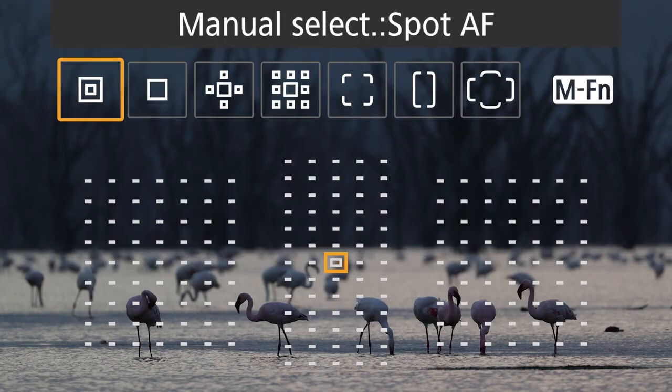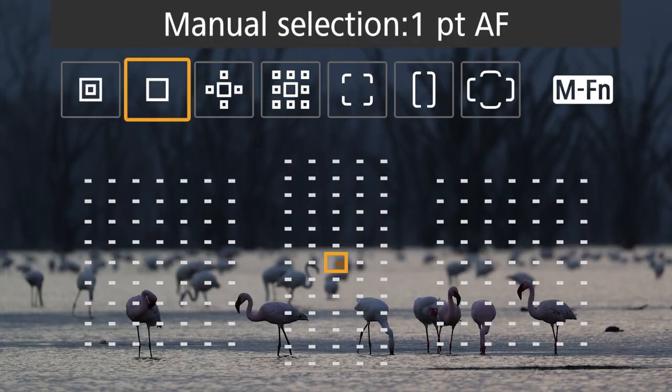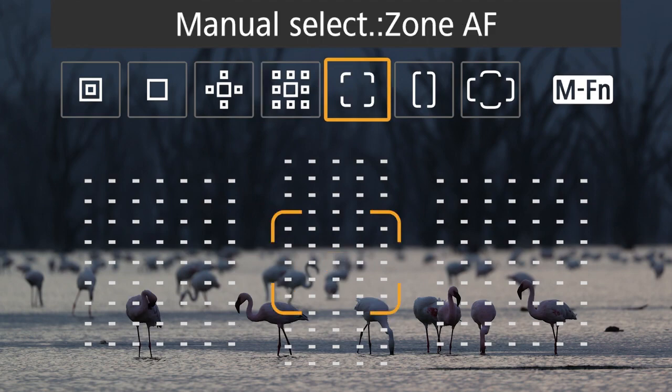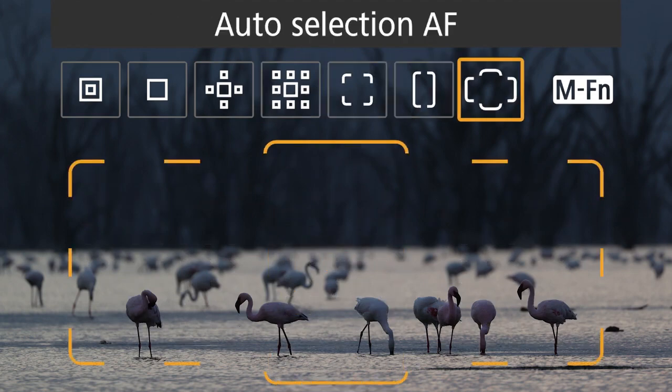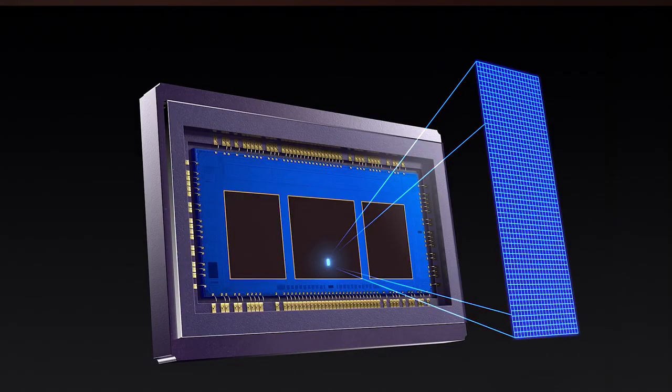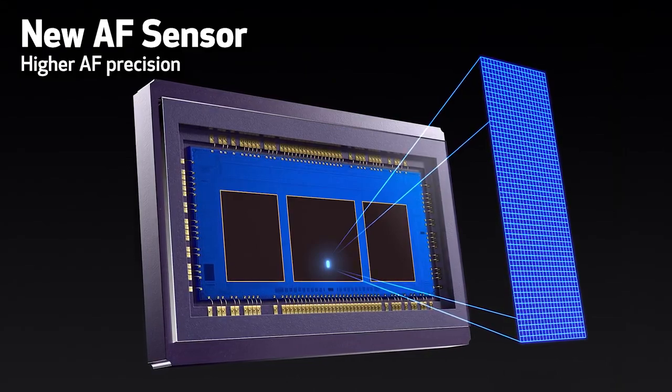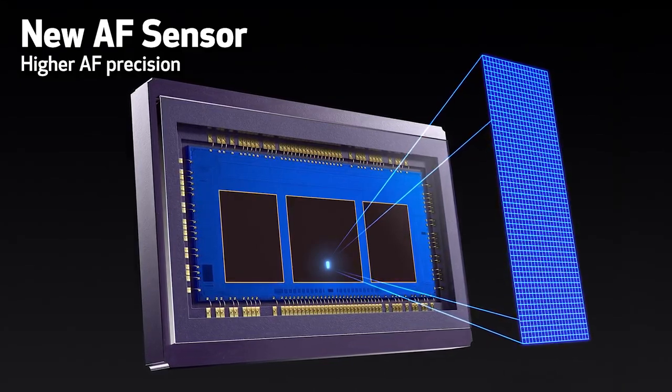Up to 155 of these are cross-type points, depending on the lens being used. Each AF point can be individually selected, and it's easy to change AF areas to expand the size of your active AF area. AF is possible with lenses f8 and faster. The AF sensor is a totally new concept, using areas of square pixels instead of line pairs.